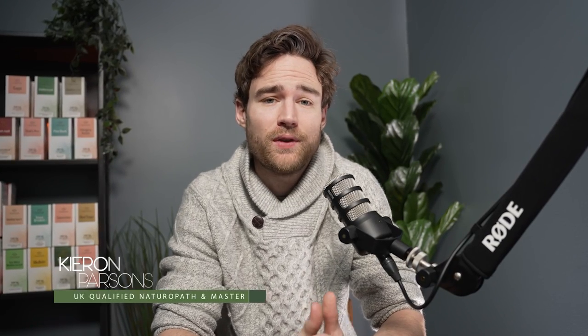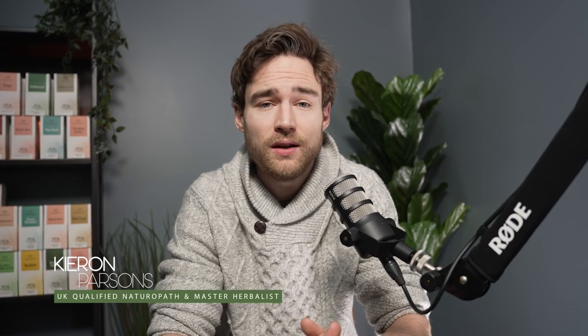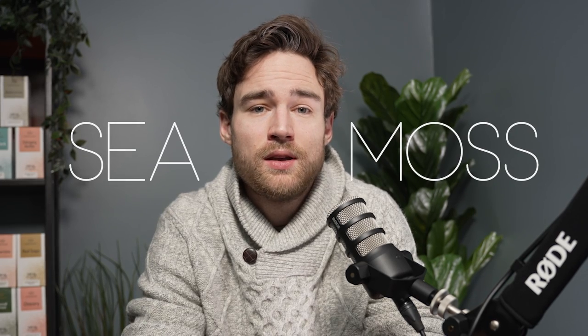Hello everyone, thanks for joining me today. My name is Kieran and I am a UK qualified naturopath with a master's in herbal medicine and gastroenterology. Today I'm going to be talking about sea moss. This is a seaweed which is renowned for supporting our gut and our thyroid. But did you know it has also shown benefits towards our lungs, central nervous system, and helping regulate our blood sugar levels? I'll talk about this and more throughout the podcast.